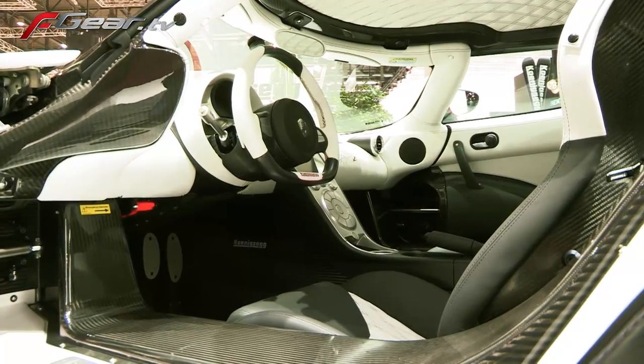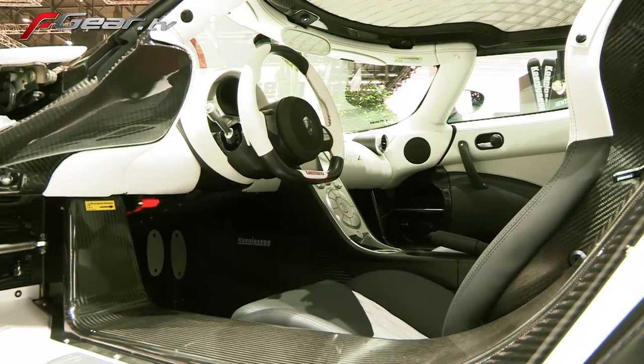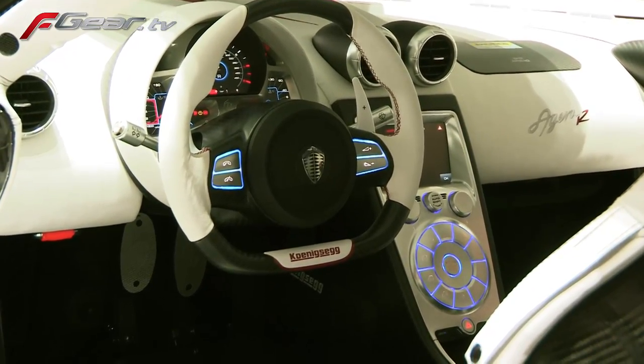Do you have all the fancy gizmos — launch control and things like that — or is this a brutal race-type car? We actually have almost anything you can imagine: satellite navigation, MP3 player, reverse camera, power meters, power steering, power brakes, hydraulic lifting systems, air conditioning, power windows — you name it. And what's quite amazing is we have all of this in a very light package of only 1,330 kilos.